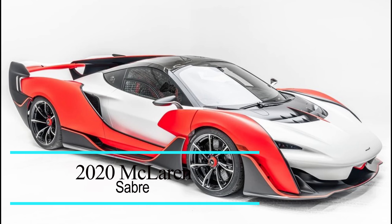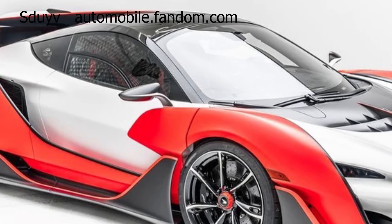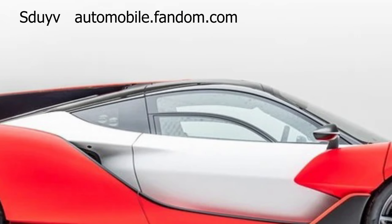With a limited production run of only 5 units, the P1 LM stands as a rare and sought-after collector's item. Price tag: 5.2 million US dollars.